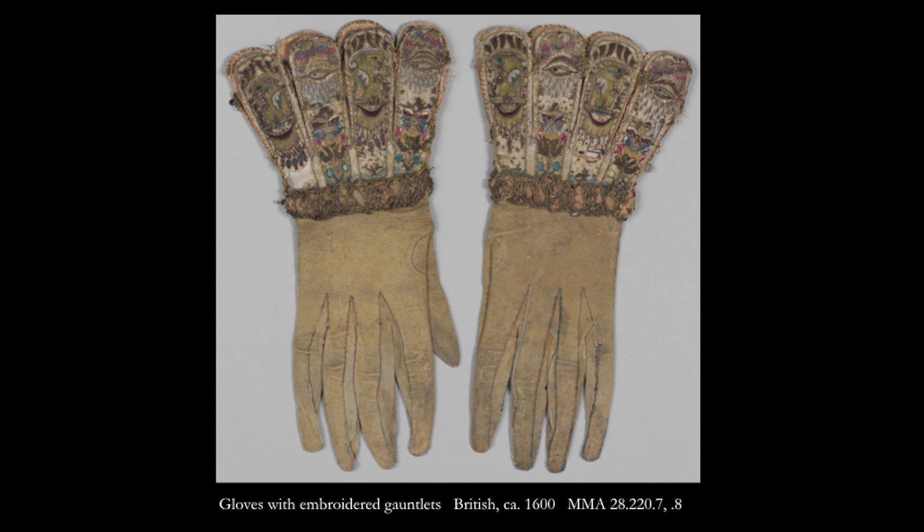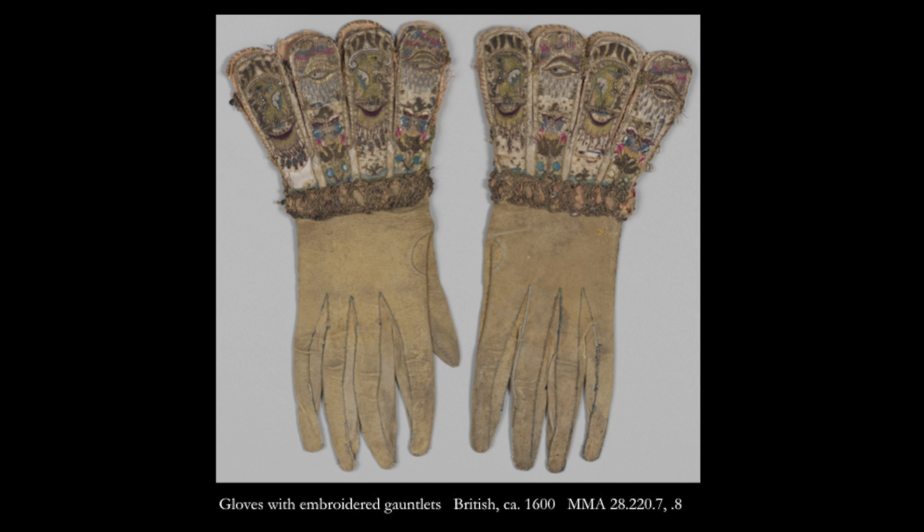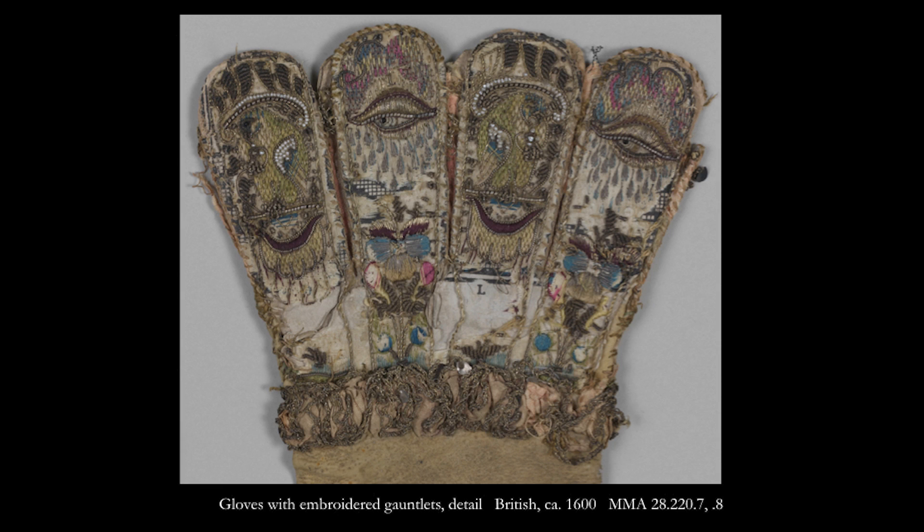Gloves were prestigious gifts in 16th and 17th century England, and they could be quite lavishly worked. They became popular again in the 19th century as costume accessories for fancy dress occasions, which may be what took a toll on these embroidered gauntlets. Close examination can clarify fabrication by suggesting a logical sequence of events, and it also allows a bit of freedom for more oblique thinking.